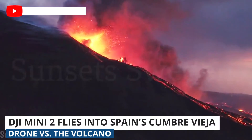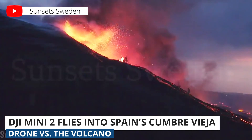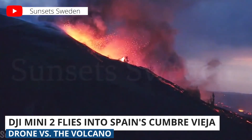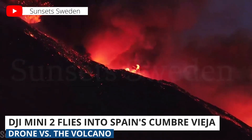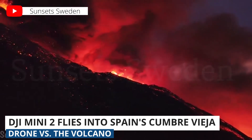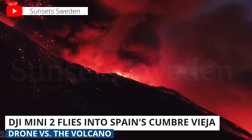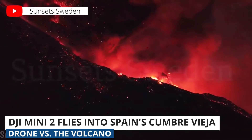Over the last few months we've shared some pretty epic drone footage of volcanic activity in Iceland, but this week's clip is a little different. You may already be familiar with Spain's La Palma Island and the Cumbre Vieja volcano. Check out this wild footage from the DJI Mini 2 — this may actually be the most close-up drone footage we have ever seen from inside the cone of an active volcano.